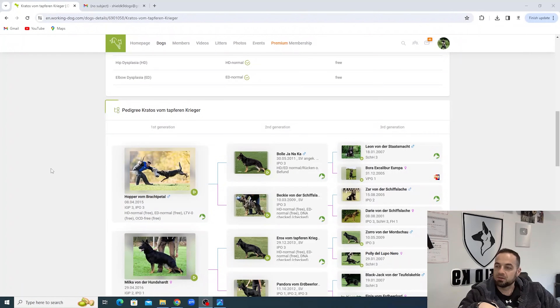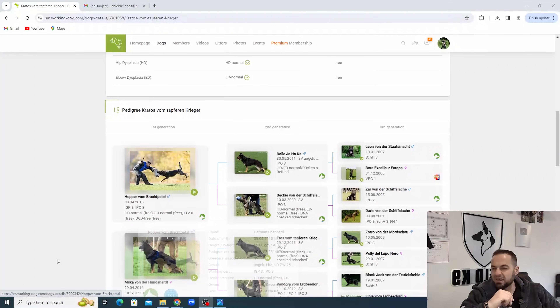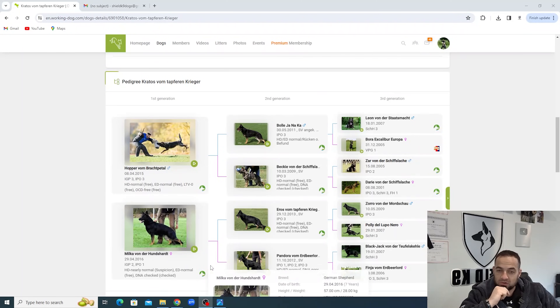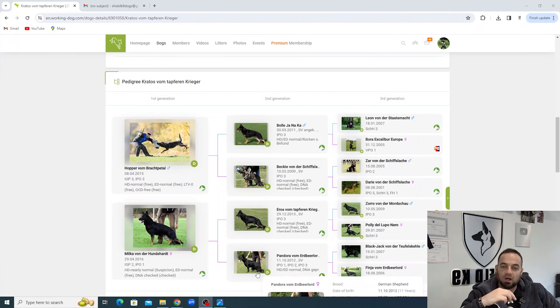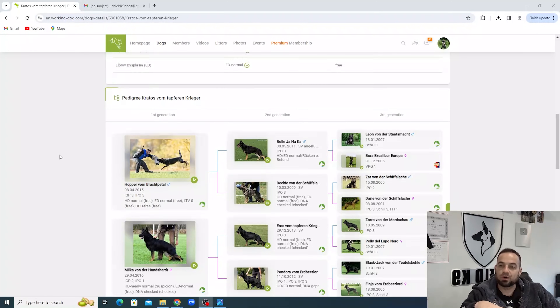So we've got Hopper von Brackpetl as Kratos' father - the grandfather of this litter. Hopper is a very well-known dog, actually out of the famous Bully Yannaka and Becky von der Schifloff. Hopper has many litters, many puppies - a healthy, big, strong, drivey dog. And then we've got Milka von der Hundschart. For females in German Shepherds, they're less well-known. You can see she's a bicolor, so you can see where the bicolor is coming from on this side of the pedigree. She's out of Eros von Tapfern Krieger, who's out of Zorro von der Murtzkau. And then the mother line - Pandora out of the famous Blackjack. Really nice lines on the father's side. Bully carries a fair bit of aggression. Leon von der Staatsmacht from my friend Stefan - a super, super dog, bred a lot of times. So you can see where the drive and aggression that Kratos carries comes from.